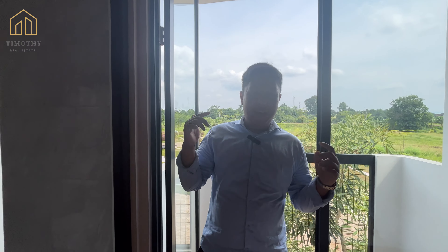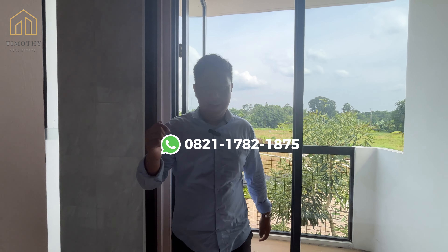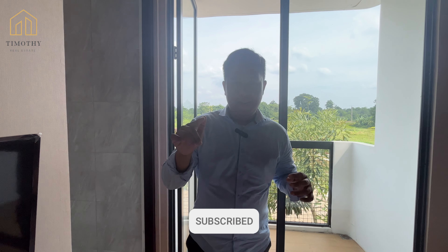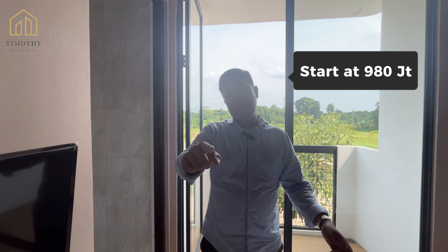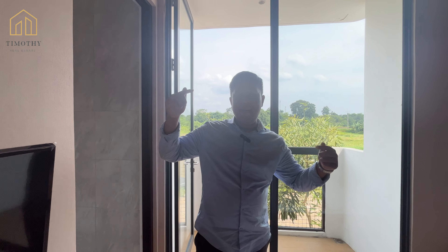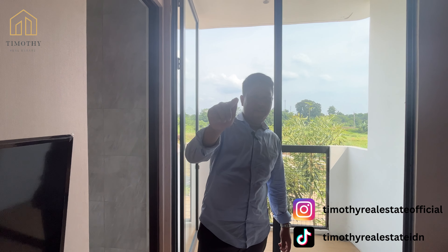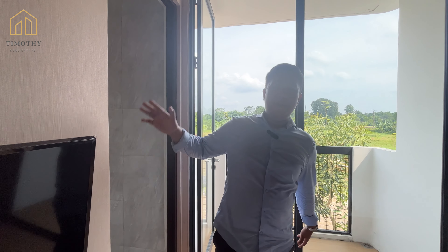Gimana guys, rumahnya? Keren banget kan? Jika kalian pengen lihat rumah ini, hubungi nomor kami, dan jangan lupa like, comment, dan subscribe YouTube ini. Rumah ini startnya 980 juta, dan masih ada promo-promo menarik. Kalau kalian mau tanya-tanya, chat aja, jangan sungkan-sungkan. Dan jangan lupa follow Instagram kita, TikTok kita. See you on the next video, dadah bye-bye!